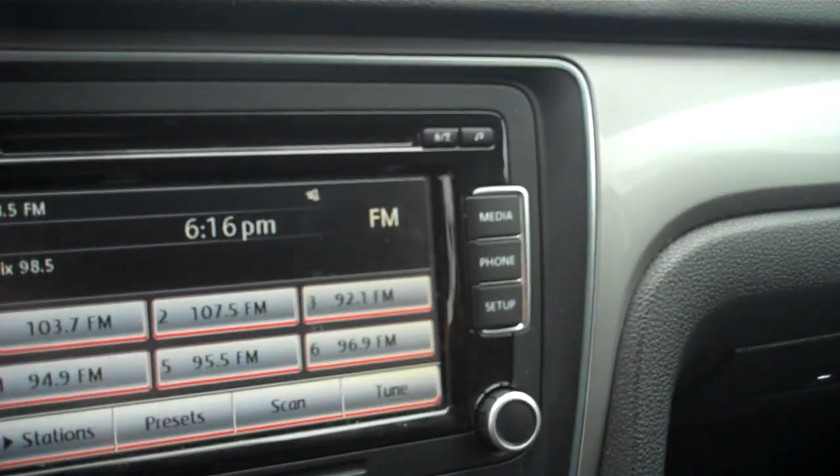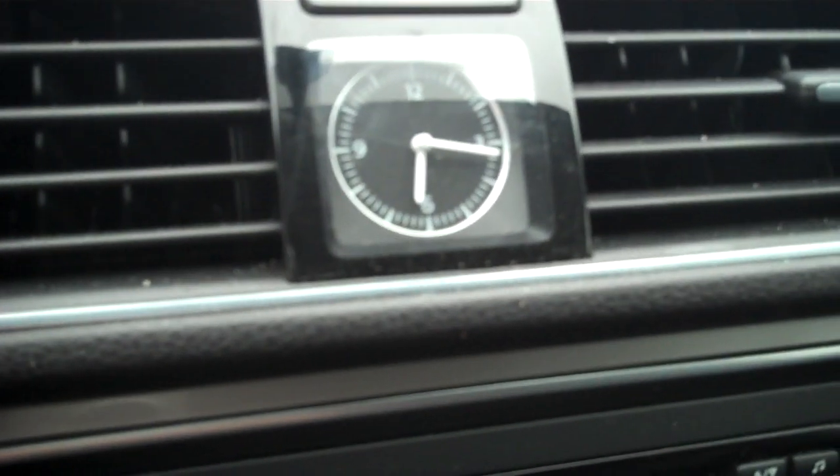If you subscribe to satellite, you can plug in auxiliary media to link up your phone, and there's a nice analog clock, storage compartment, auxiliary audio input, power outlet, and more cup holders.